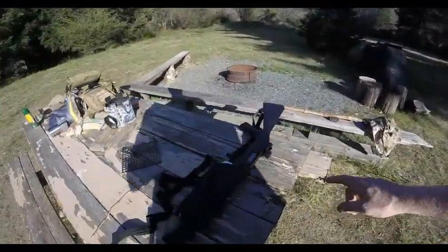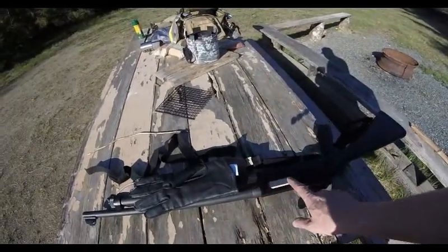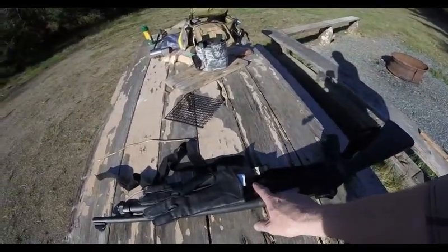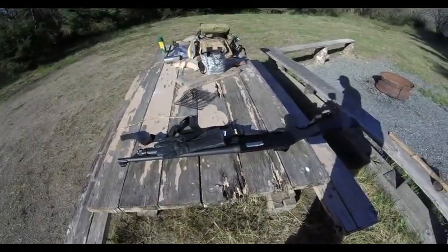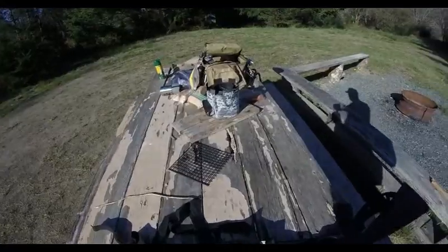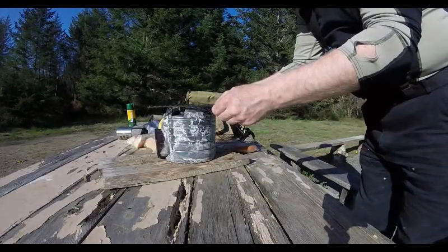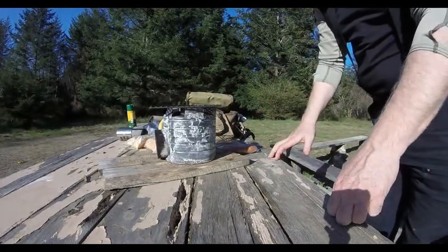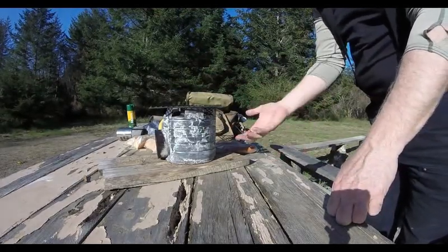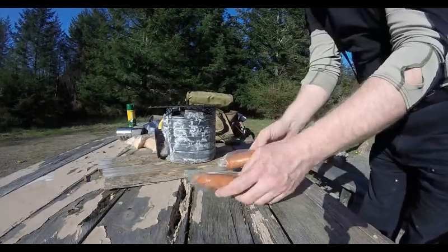Just in case you guys are wondering, the 20 gauge has rounds in it but there's no round in the chamber. I would have to cock it back to put any rounds in the chamber — just in case you think I've got a loaded shotgun with a round in the chamber, I don't. I put the grill on just to get rid of any bacteria that might be on the grill that's been sitting for a little bit, so we'll let the heat build that up and then chuck these smokies in here.